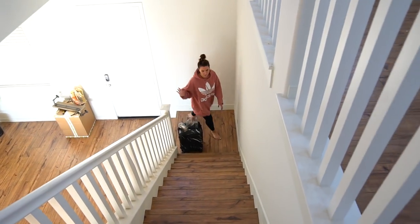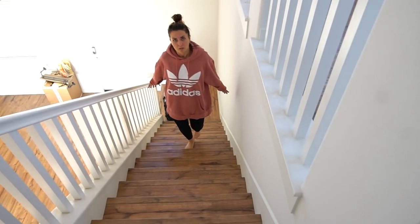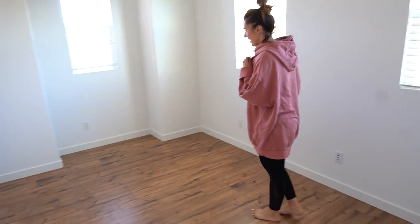Moving up the stairs — by the way, a ton of work was done to them. Let me show the stairs real quick. It's wood, white, wood, white, wood, white — alternating. And then you move into a loft and a massive closet, which is kind of like the master closet.